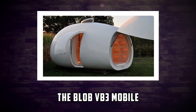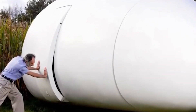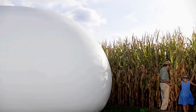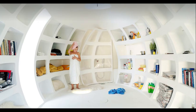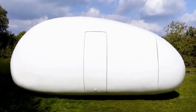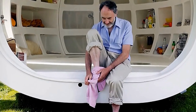Moving on, we have the Blob VB3 Mobile, designed by Belgian construction firm DMVA. The Blob VB3 Mobile is a portable home that is inspired by the shape of an egg. It is made of polyester and has a smooth and shiny exterior. It has a door that can be opened by pushing a button, which reveals a cozy and colorful interior. The Blob VB3 Mobile offers 20 square meters of living space, which includes a bathroom, a kitchen, a bed, and storage space. It also has skylights that let in natural light and ventilation. It can be towed by a car or a truck and can be placed anywhere you want. It's perfect for anyone who wants to have a fun and funky home.